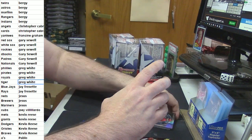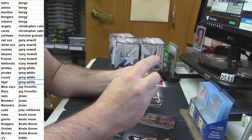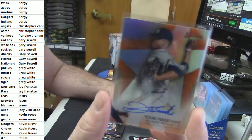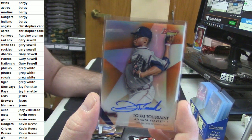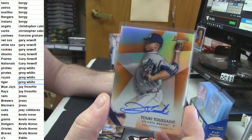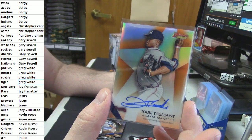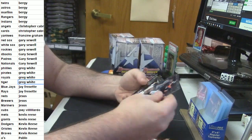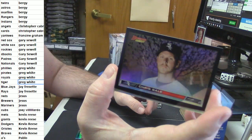For the Atlanta Braves, Tukey Toussaint Orange Refractor out of 25. That's a good card. Gelito Refractor. HD for Chris Sale.